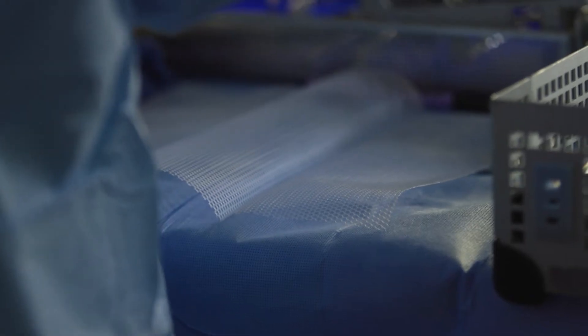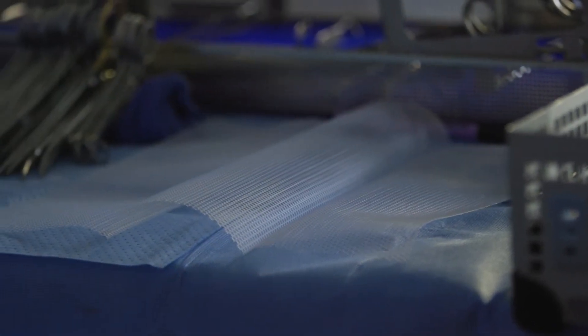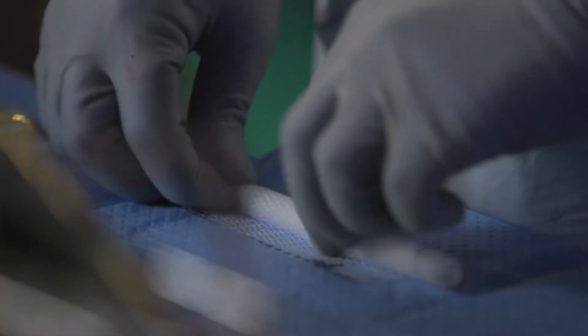All the mesh that we use are tested and are FDA approved for patient use. I'm proud that Orlando Health came with this initiative — we can bring long-term care for patients with abdominal wall disease and also improve outcomes in those patients.